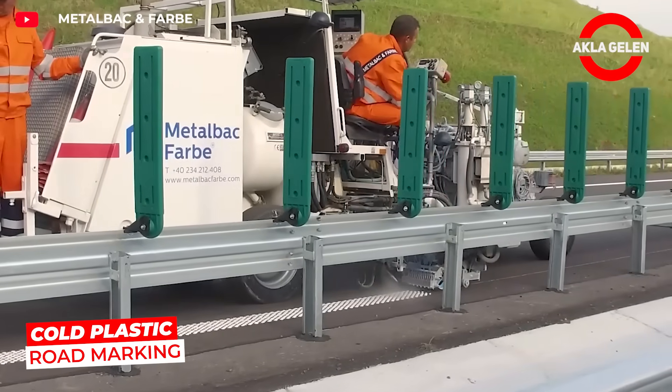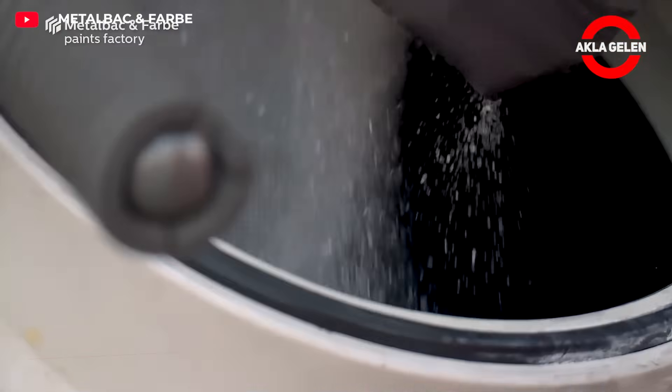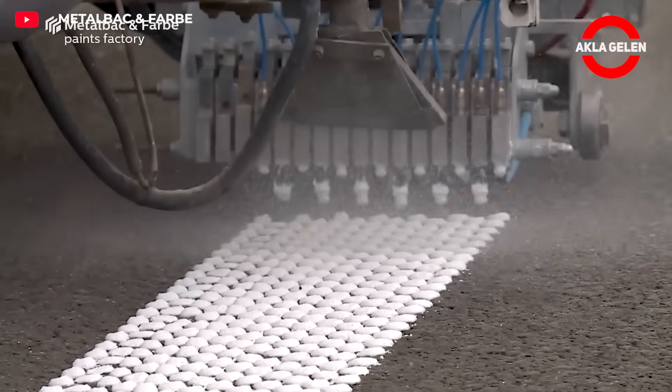SpotFlex's cold plastic road marking material is highly durable and lasts for years. Its embossed texture provides a vibrating warning to drivers.